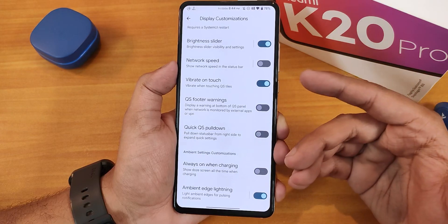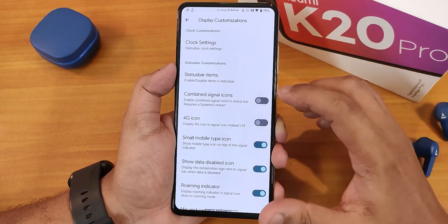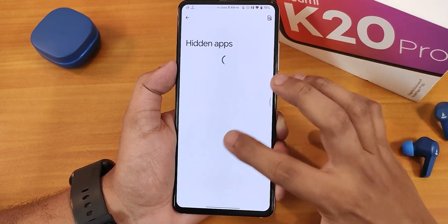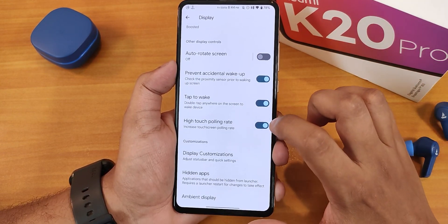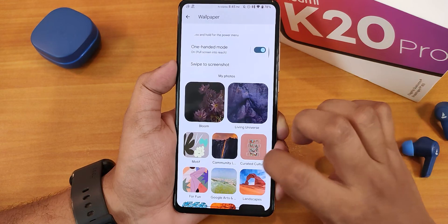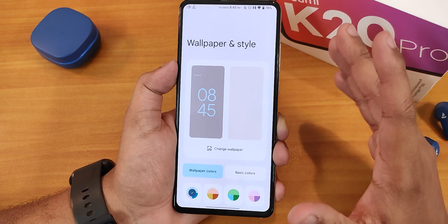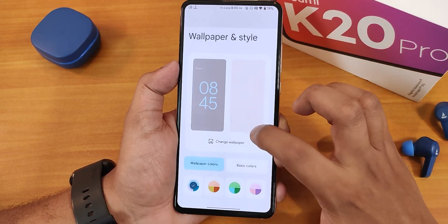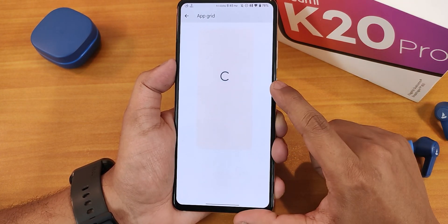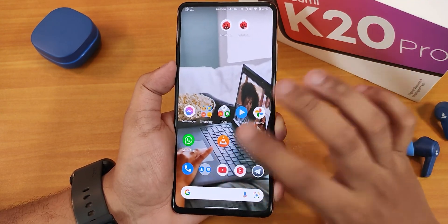There's ambient edge lighting and notifications, an always-on display option to activate only when charging, and a hidden apps feature to hide apps across the UI. In wallpapers and styles, there are plenty of Google wallpapers, wallpaper color options, dark theme toggle, themed icons, and app grid size up to 5x5.